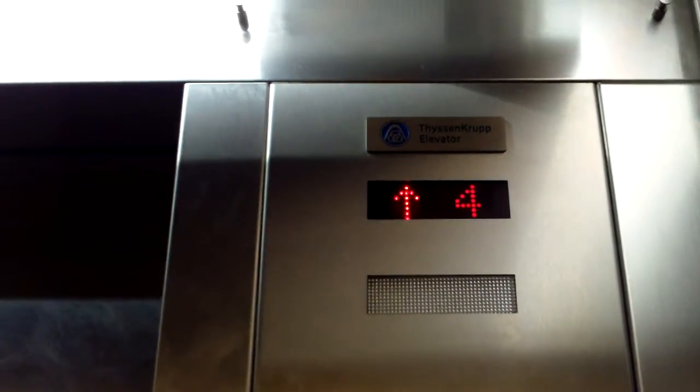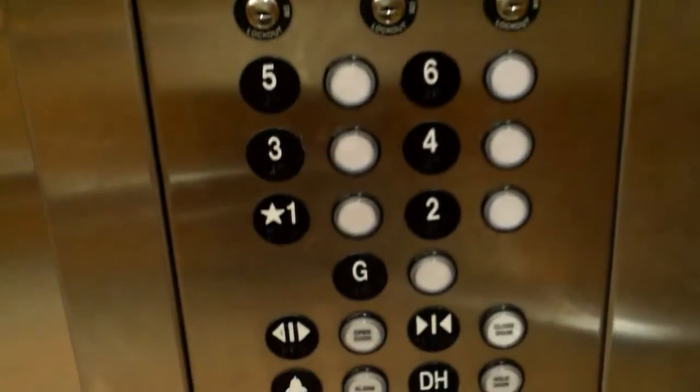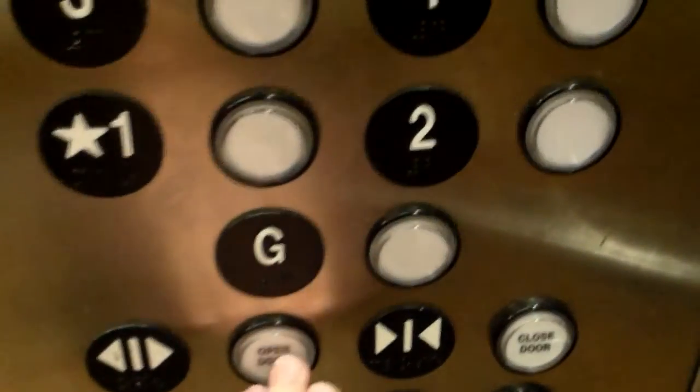These elevators are quite fast — at least 350 fpm, I think. Our fpm is feet per minute. Thanks for the ride.